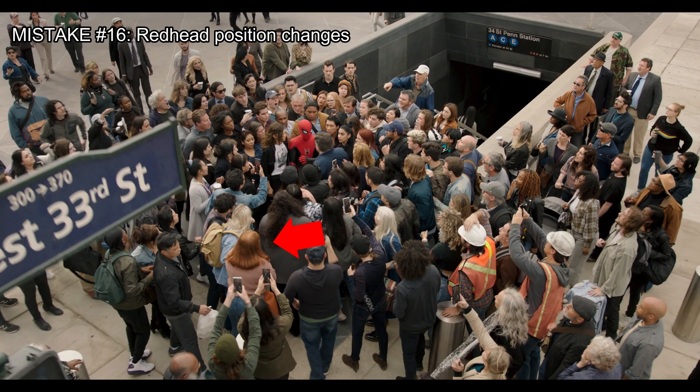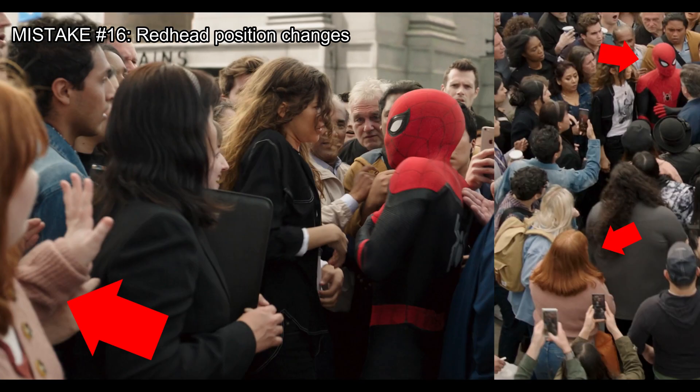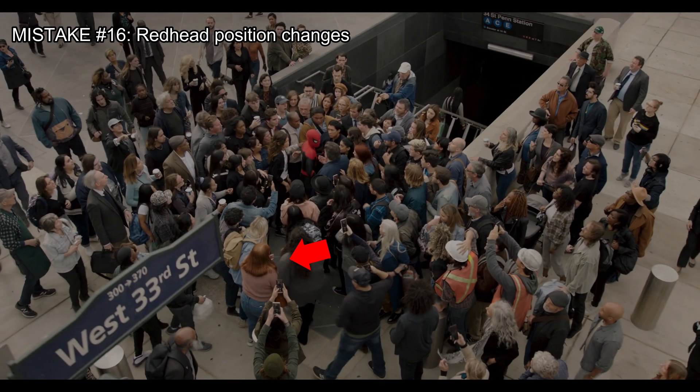The redhead in the crowd is very far from Spider-Man, but in the next shot she is now right next to him. Here is the mistake again.